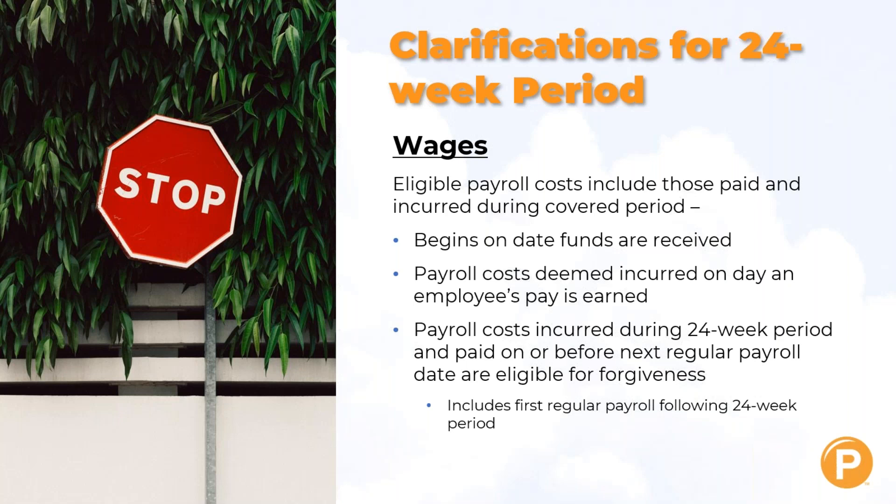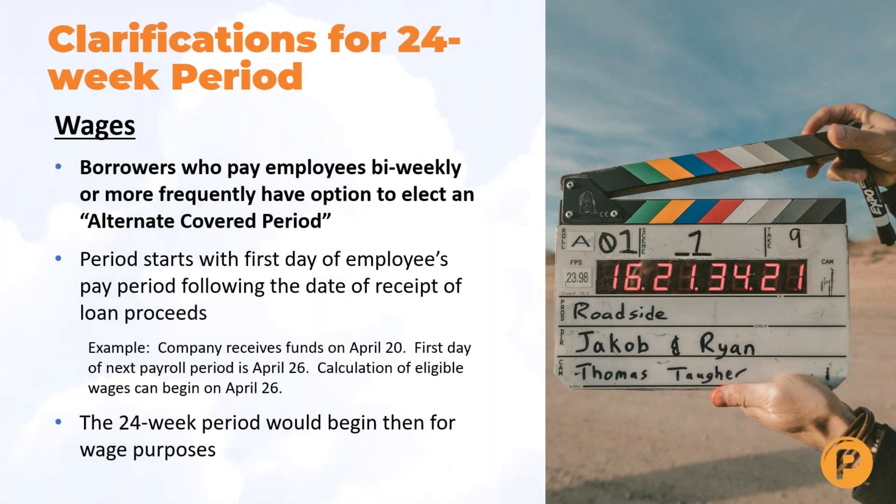This definition of wages also applies to the eight-week period. Borrowers who pay employees bi-weekly or more frequently have an option to elect an alternate covered period. That period would start with the first day of the employee's pay period following the date of receipt of the loan proceeds. For example, if a company received their funds on April 20th and the first day of the next payroll period begins on April 26th, calculation of eligible wages can begin on April 26th — that is when the 24-week period would begin for wage purposes.